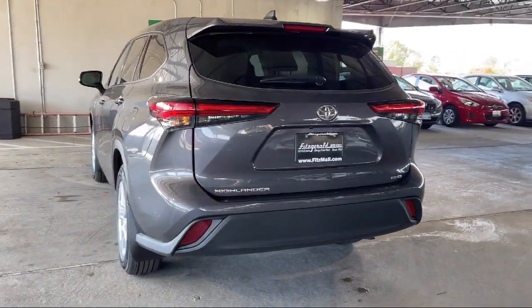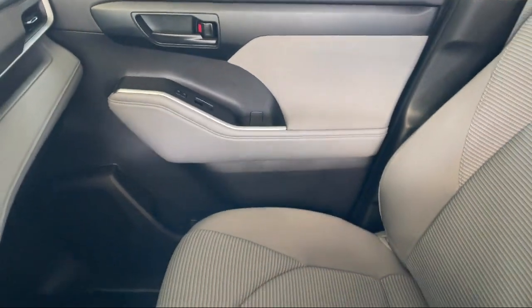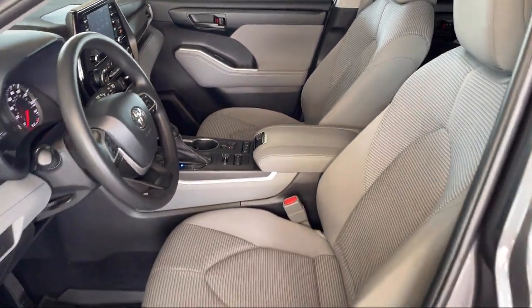Four-Wheel Drive On Demand, Dual Front Air Conditioning Zones, Automatic Emergency Braking Front Pedestrian, and has less than 20,000 miles on the odometer.